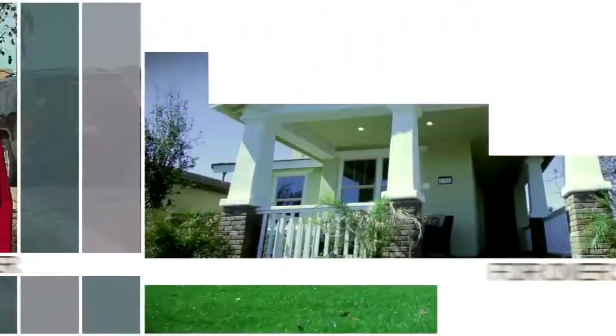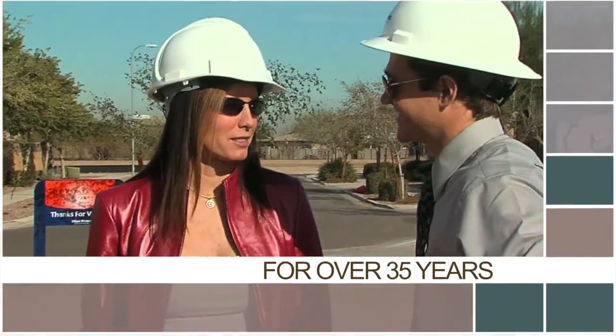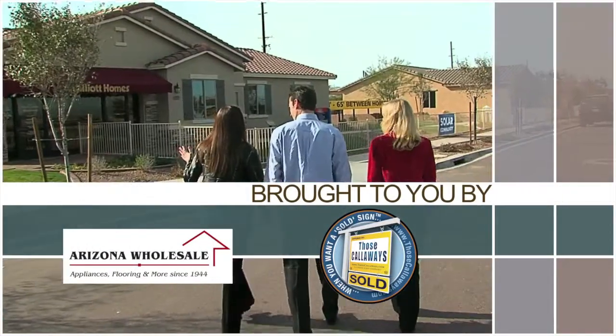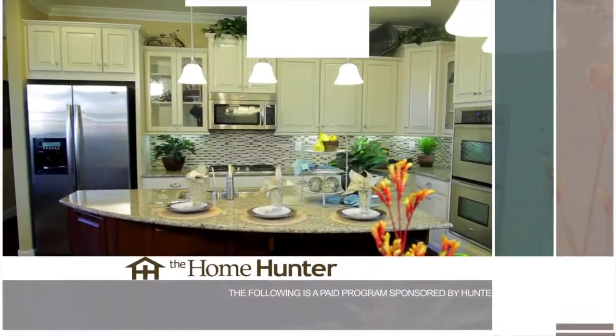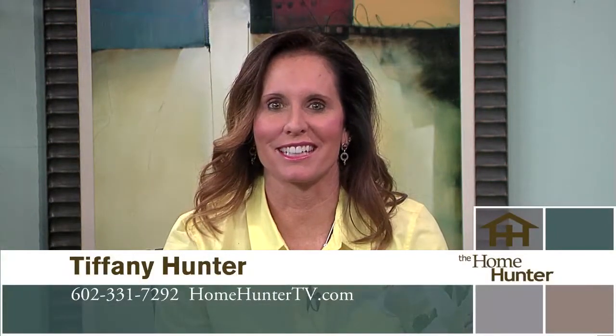The Home Hunter with Tiffany Hunter. For over 35 years, The Home Hunter has been helping people find their dream home and learn about home-related products, brought to you in part by Arizona Wholesale and Those Callaways. Good morning, I'm Tiffany Hunter and thanks for joining me once again for the longest running real estate talk show in the U.S. This is still a fantastic time to buy a new home, so let's get started.